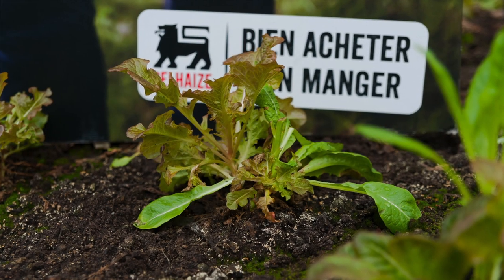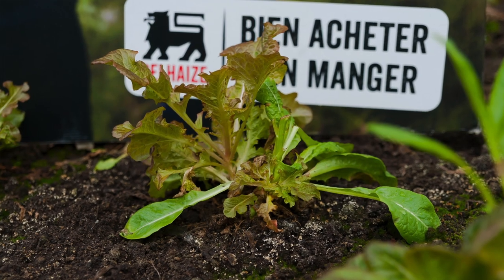The idea was to shorten the chain. We're cultivating products here in this greenhouse and also outside, which are later sold in the supermarket below. To my knowledge, this is quite a unique idea — it's the first greenhouse in Europe on top of a supermarket. It's quite a new concept.